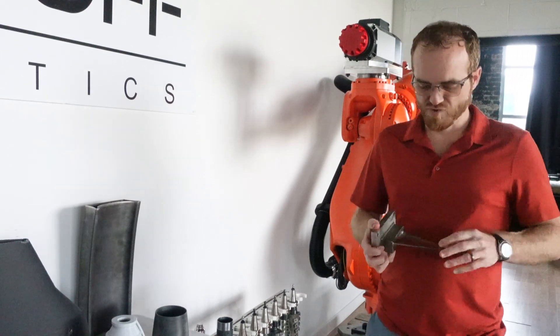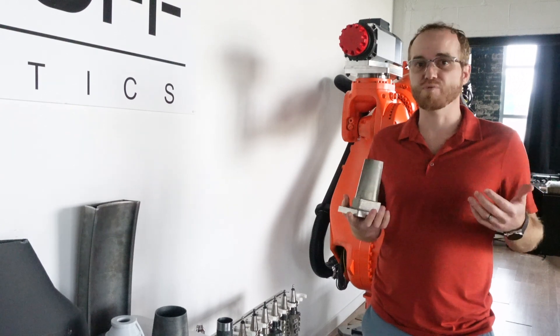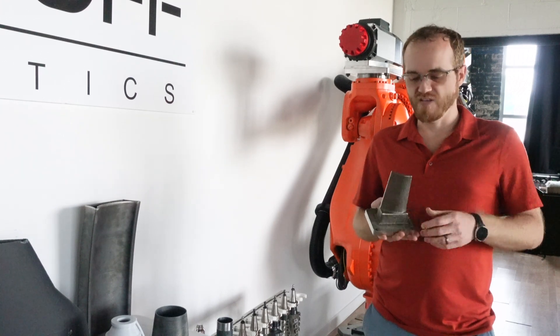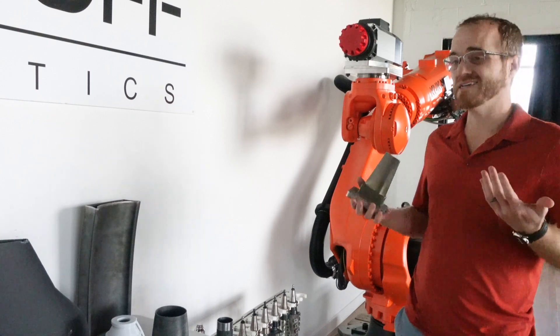And then there's a really nice machining finish on it after it's been printed. This is Inconel 718 — it prints in a lot of your nickel-based materials, steel, and titanium. Really solid process, and it scales up on giant robots to get as big as you need.